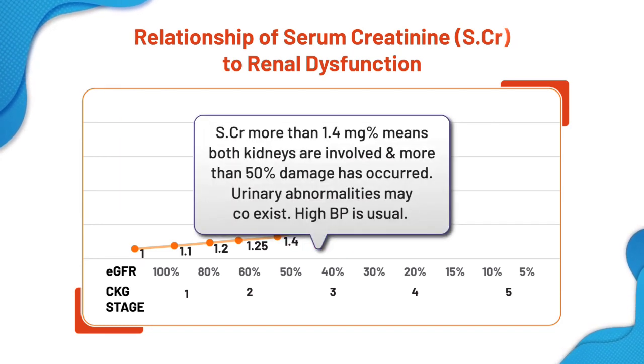As chronic kidney disease progresses, creatinine increases more than 1.4. Only when 50% of both kidneys are involved will creatinine go above 1.4. Urinary abnormalities may be seen, and high blood pressure is also an accompaniment of chronic kidney disease in many.